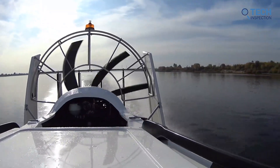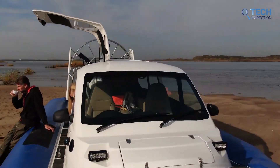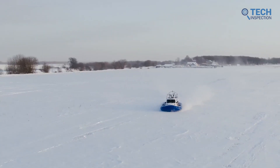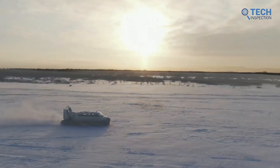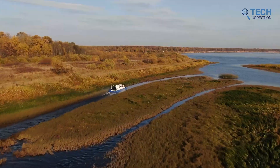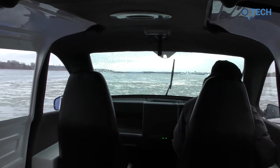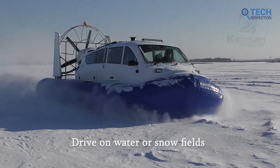In recent years, some companies have been developing new types of hovercrafts that are more fuel efficient and environmentally friendly. New materials and manufacturing techniques have made it possible to build hovercrafts that are more durable and less expensive to operate. Some researchers have also been exploring the use of hovercrafts for transportation in extreme environments such as the Arctic and Antarctic, where their ability to travel over ice and snow can be particularly useful.